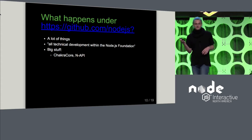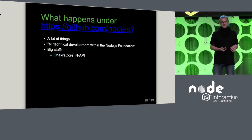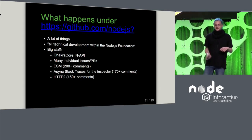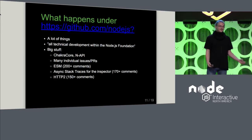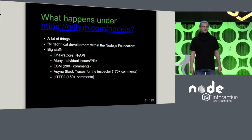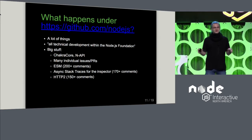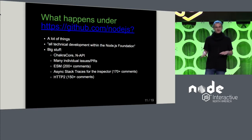Some things are pretty big and you've probably heard of: ChakraCore being integrated with Node, the NAPI work where we integrate a new native interface for Node. On the Node.js/Node repository itself, there are many individual issues and PRs. The ones that got the most comments in the last 90 days: ES module support got 200-plus comments — nobody's really happy talking about it, but everybody has opinions. If you ever run into Bradley Mac, you should really be thankful to him, because nobody has as much energy in dealing with everybody's opinions as he does.